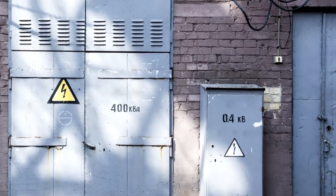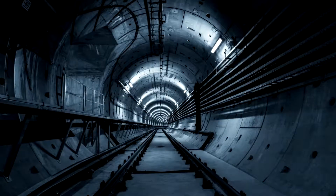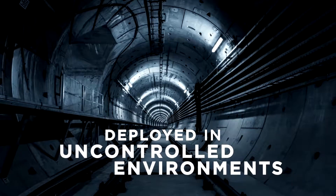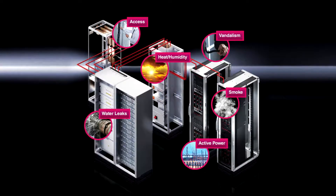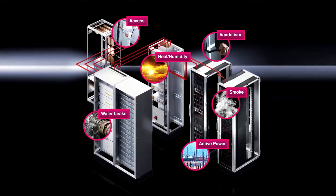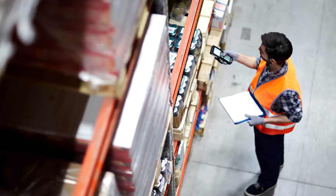These are not traditional data installations. Often, they are remote and designed to operate with limited support. These edge installations are deployed into uncontrolled environments where temperature, humidity, dust, dirt, liquids, oils, and lubricants are a constant hazard for the mission-critical computer, network, and storage equipment.